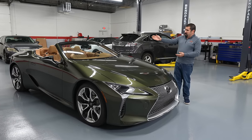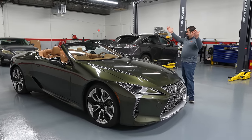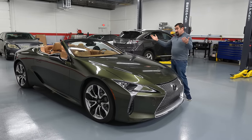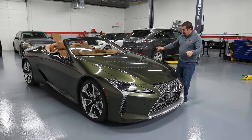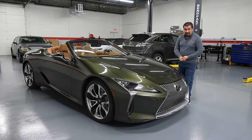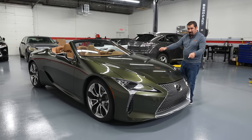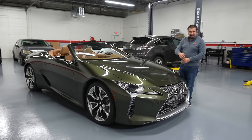It still has a CD player, still has a non-touch infotainment screen, and everything is pretty much 2018 with old technology — because even in 2018 when it came out, it actually had old technology. And that is what Lexus excels at, because this will make many cars three times more expensive look like cheap knockoffs. This is one of the Lexus greats, and in this video I'm going to share with you why that is.